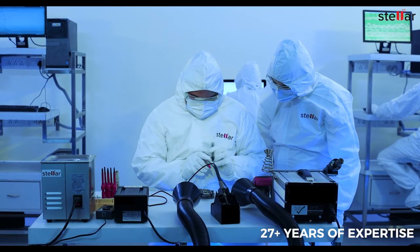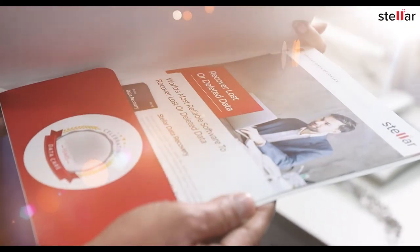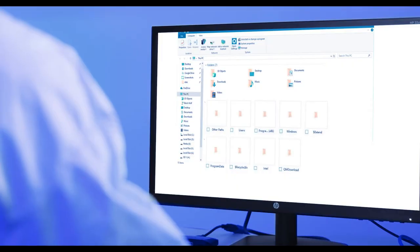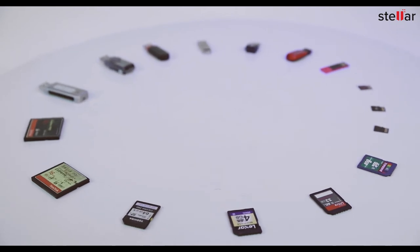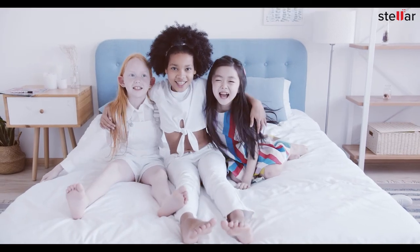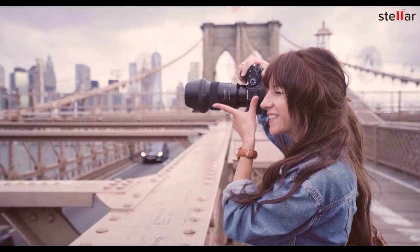You can trust our unparalleled expertise, 25-plus years of proven track record, and cutting-edge infrastructure to rescue your lost photos, videos, and other files from failed memory cards. With Stellar, get ready to smile and cherish your treasured memories with total peace of mind.